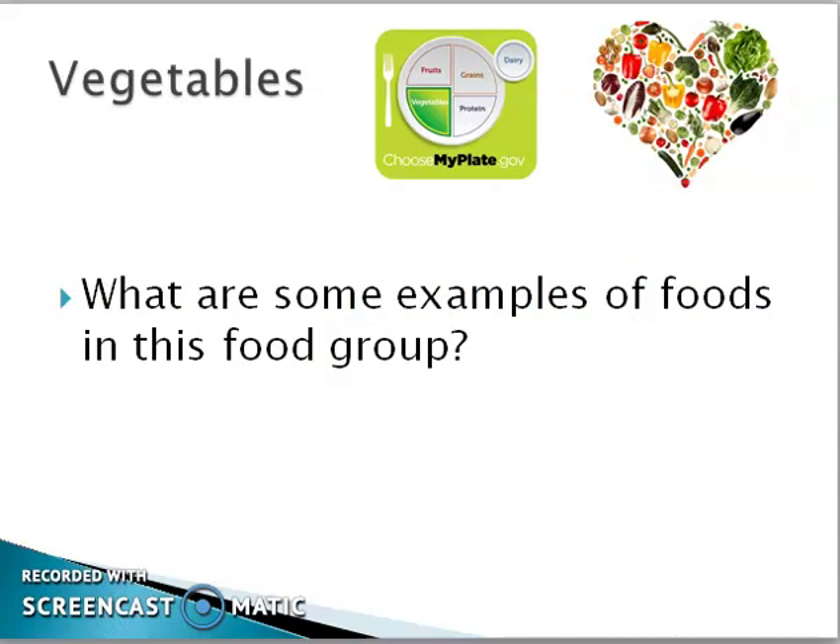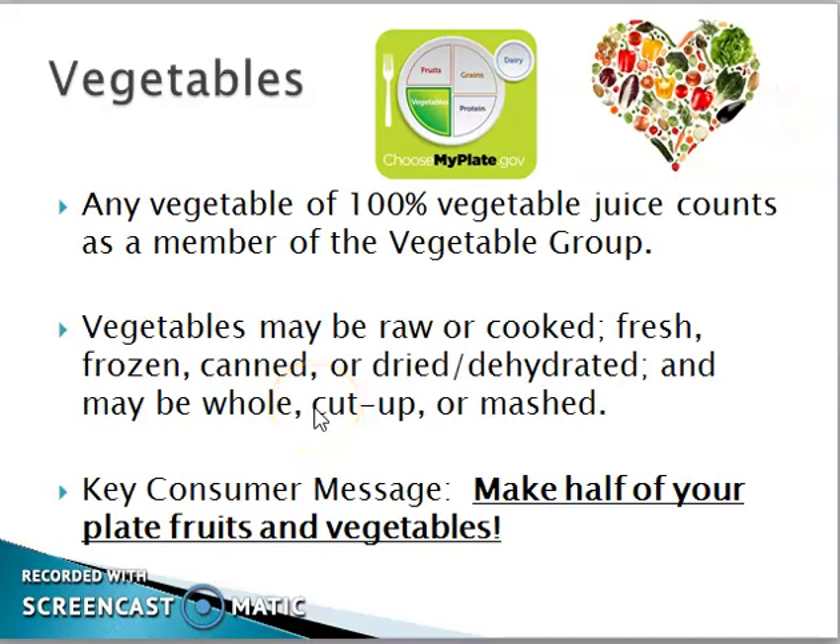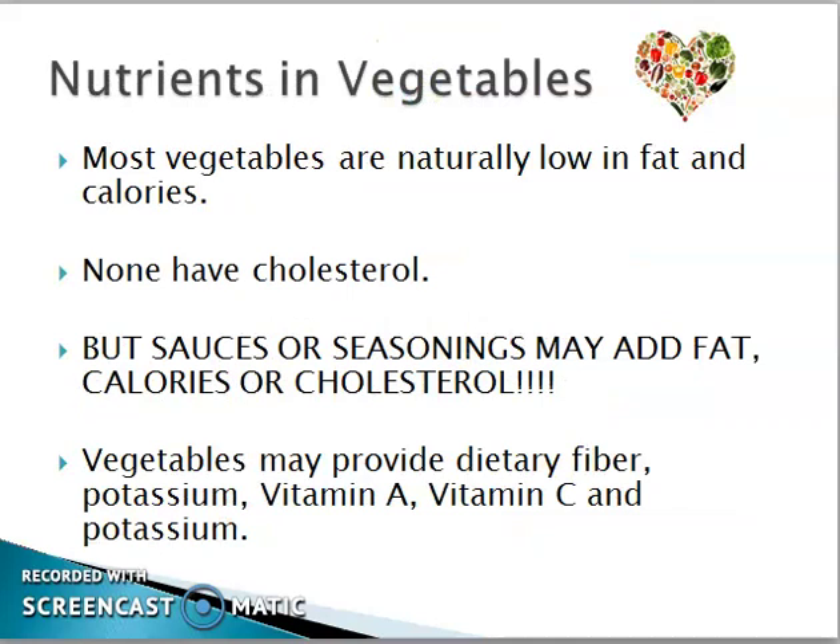Vegetables: 100% vegetable juice counts as a member of the vegetables group. Vegetables may be raw or cooked, fresh, frozen, or dried. Remember to make half of your plate from fruits and vegetables. Most vegetables are naturally low in fat and calories.